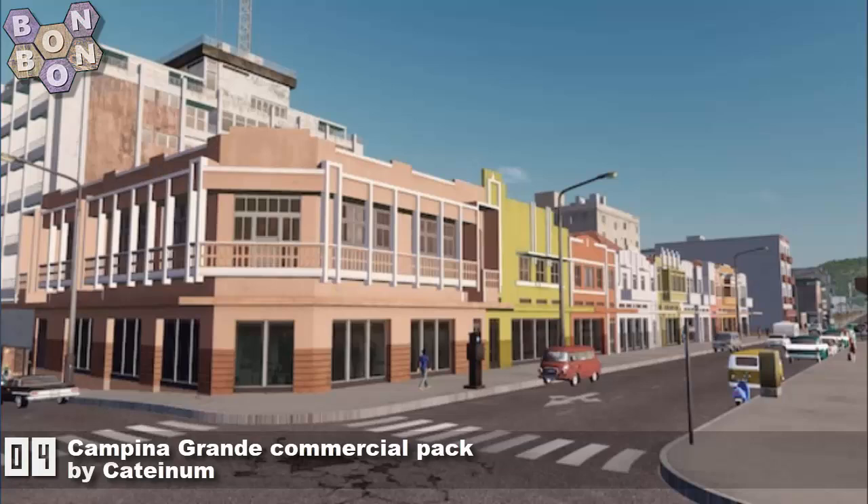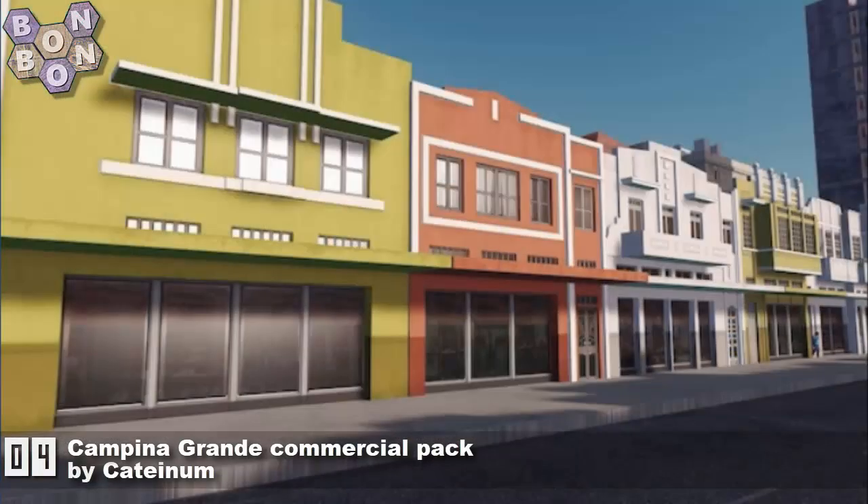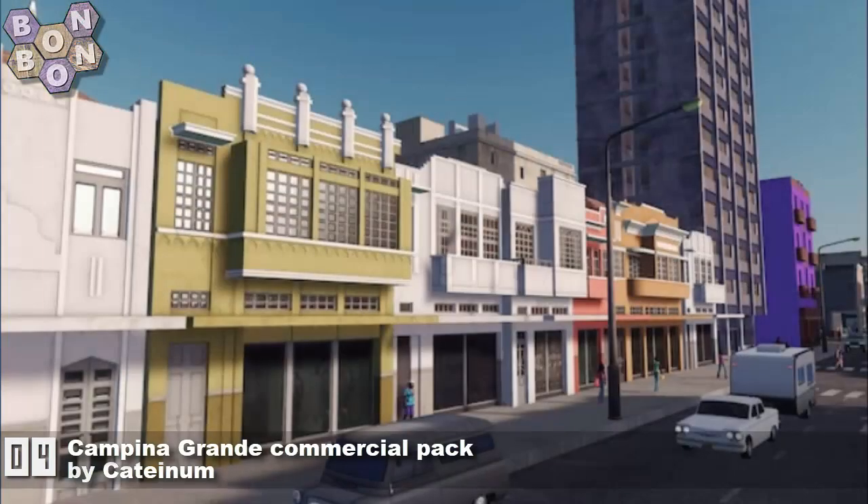Number 4, Campino Grande Commercial Pack by Catenham. This is like Art Nouveau but in a Spanish style. I love it — this is great. What a fantastic set of buildings.